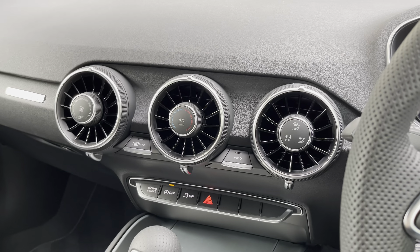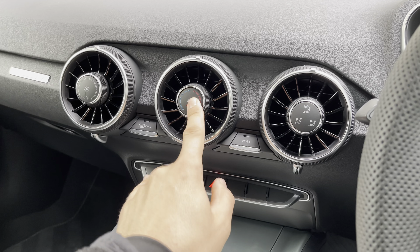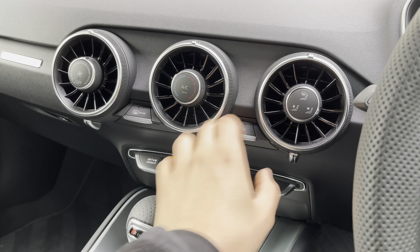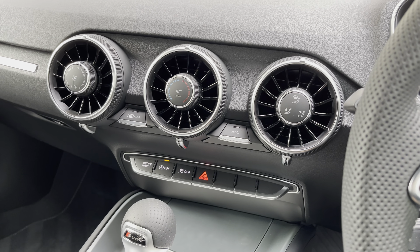Just to the left, you've got controls for the air conditioning system, which is really powerful — keeping you cool on warm summer days and heating the cabin very quickly on wintry mornings. You also have recirculation, rear heated screen, and climate controls.